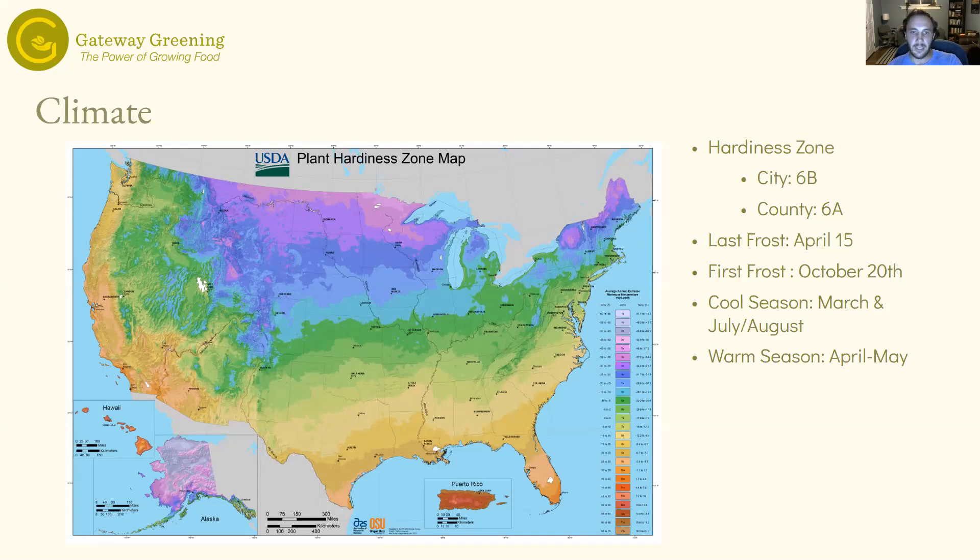Obviously the longer we get into spring and summer, the lower the chances of frost. That same percentage works in October as well. Sometimes, like about three years ago, I was harvesting tomatoes around Thanksgiving because we hadn't gotten a frost until late November. What this means is how we grow here in Missouri — and really in North America — is we break plants into cool season and warm season.